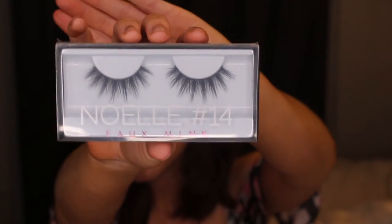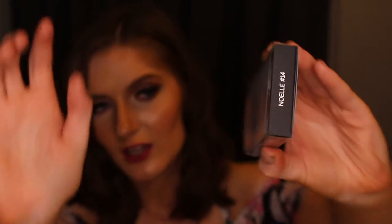My next favourite is the Huda Beauty Noel lashes in number 14, which I'm wearing right now. I really like them — they're full and dramatic, which is the kind of lashes I go for. They're easy to apply, have a thick band so they'll last a long time, and they're really soft faux mink, so no animals are harmed. I get mine from Cult Beauty rather than Sephora because they're a fair bit cheaper there. I think they're really great quality and I highly recommend them.